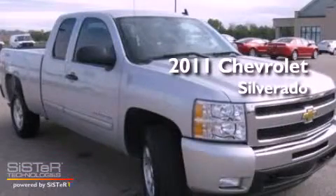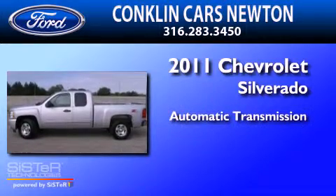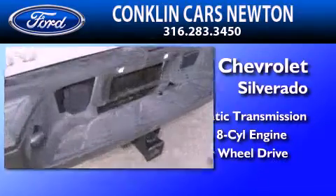This is a 2011 Chevrolet Silverado. This truck has an automatic transmission, a 5.3-liter V8, and the added safety and control of 4-wheel drive.